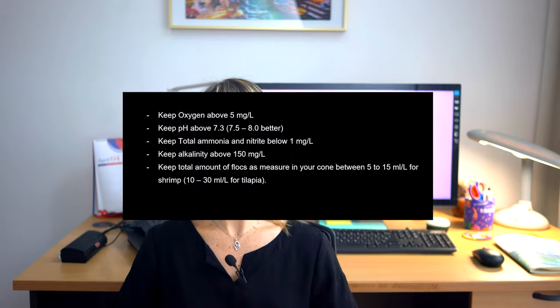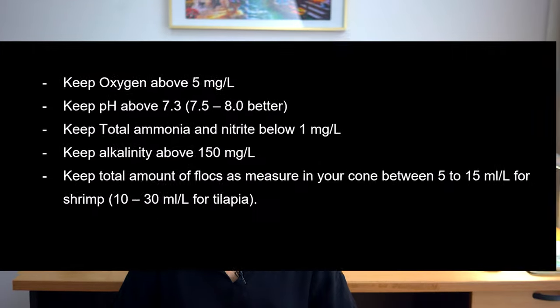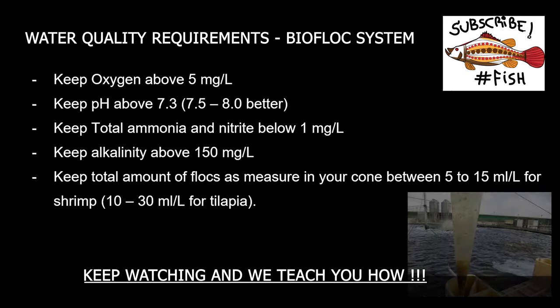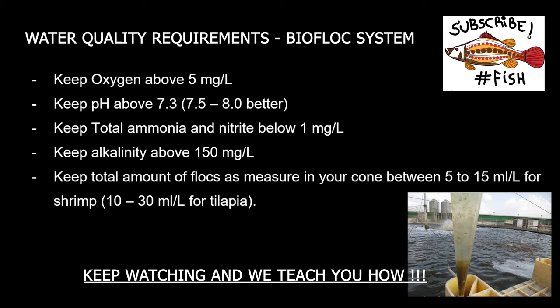Just a recap from the previous episode: these are the water quality parameters we need to maintain to avoid a collapse in the system. Keep your oxygen above 5 mg per liter, keep alkalinity above 150 mg per liter, keep pH above 7.3 (ideally between 7.5 and 8), keep total ammonia and nitrite below 1 mg per liter, and keep total biofloc as measured in your cone between 5–15 ml per liter for shrimp, or 10–30 ml per liter for tilapia.